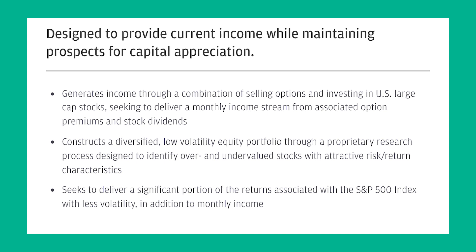To give a broad overview of JEPI and how it operates, we can refer to the JP Morgan website. There are three bullet points: first, JEPI generates income through a combination of selling options and investing in U.S. large-cap stocks, seeking to deliver a monthly income stream from option premiums and stock dividends. Second, JEPI constructs a diversified, low-volatility equity portfolio through a proprietary research process designed to identify over- and undervalued stocks with attractive risk-return characteristics. Third, JEPI seeks to deliver a significant portion of the returns associated with the S&P 500 index with less volatility, in addition to monthly income.